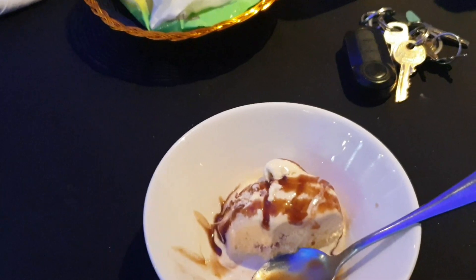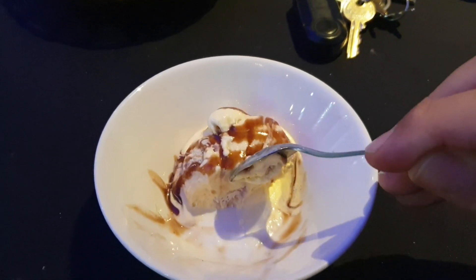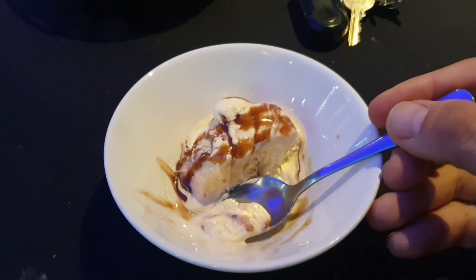Now it's dessert time. Nice soft ice cream, really soft ice cream. It's got a bit of toffee sauce.